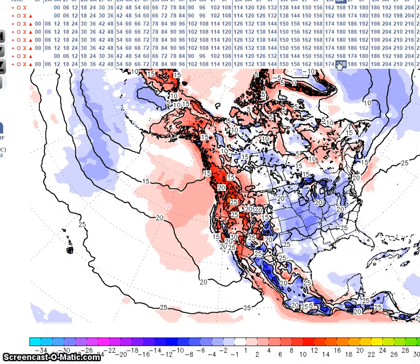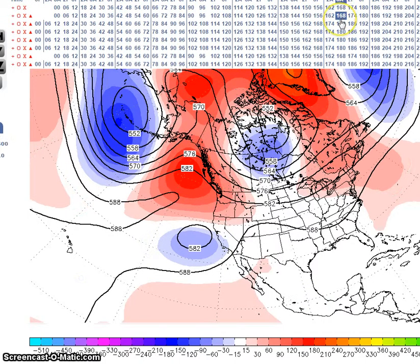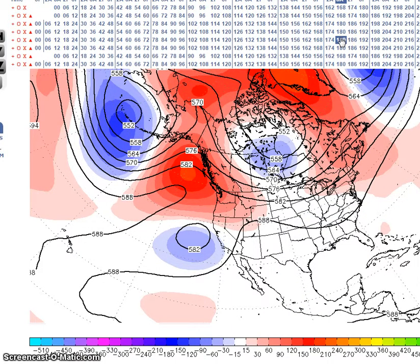Now looking at the period of July 9th through the 13th — here we are at the 10th. The models seem to be all over the place during this period. One thing for certain is that the ridge remains across the southern U.S., with a trough off the west coast and above normal heights here, below normal heights across this area. Looking at the GFS, European, GFS ensembles, and European — they're all forecasting a flatter flow across much of the nation.